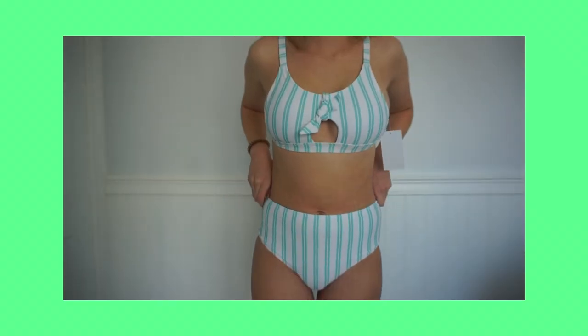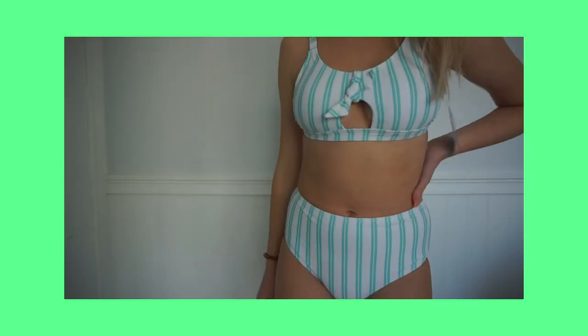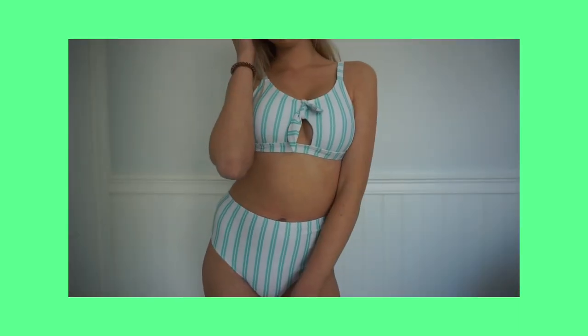I actually really like this style. I love how the mint color is super bright and makes you look really tan. The high-waisted bottoms are so cute and flattering, and so is the top with the little bow and little cutout. Also, I got my nails done for my birthday — I didn't think I'd like them at first but I'm actually obsessed with them now. I hated them initially because I thought they were too long, but now I love them.